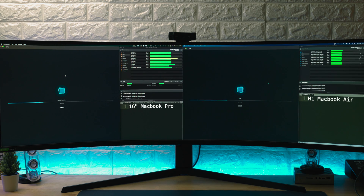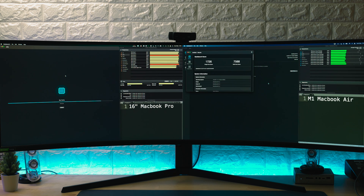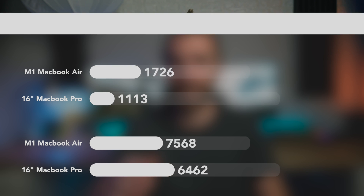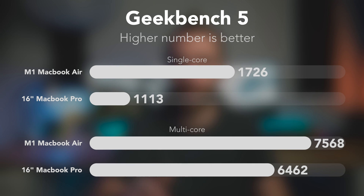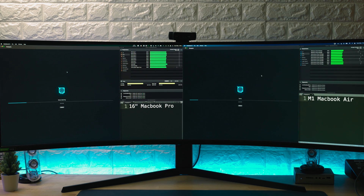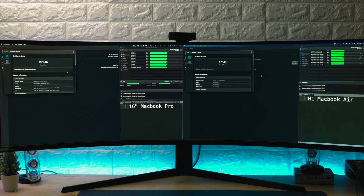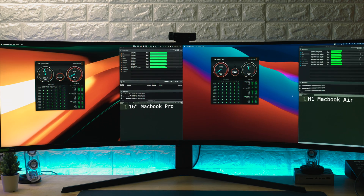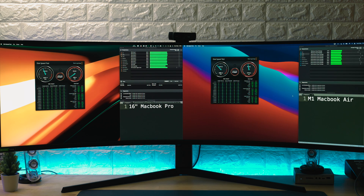With Geekbench, the story is quite different: 1,113 single core and 6,462 multi-core on the 16-inch, versus 1,726 and 7,568 on the M1 — significant differences of 43% on single core and 15% on multi-core, in favor of the M1. On the GPU tests in Geekbench, the 16-inch MacBook Pro scored 47% better than the Air, indicating pure graphics performance on the Pro is much better. Disk read and write speeds were pretty much the same between both models, around 2,000–2,700 megabytes per second.